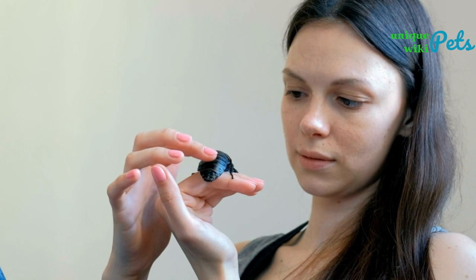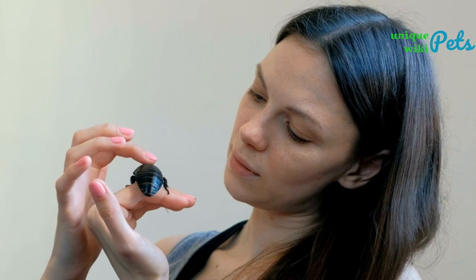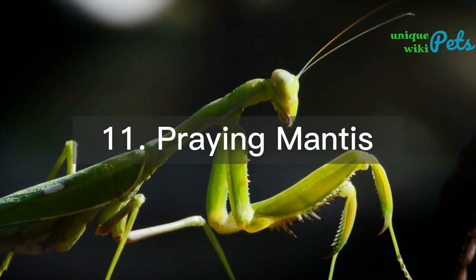Madagascar hissing cockroach: this large cockroach is brown and has the ability to hiss. It can be kept as a pet for around $5 to $15 and requires a tank with soil and a hiding place. They prefer a temperature range of 75 to 85°F.